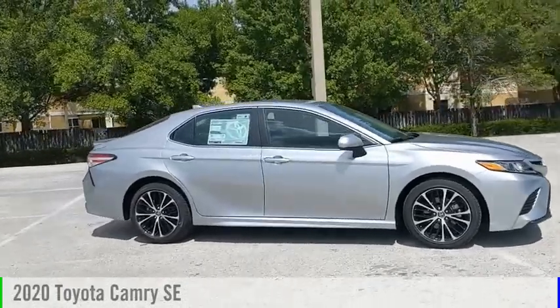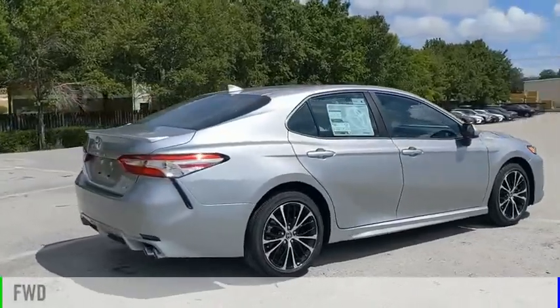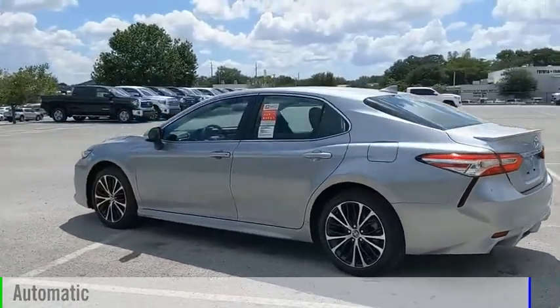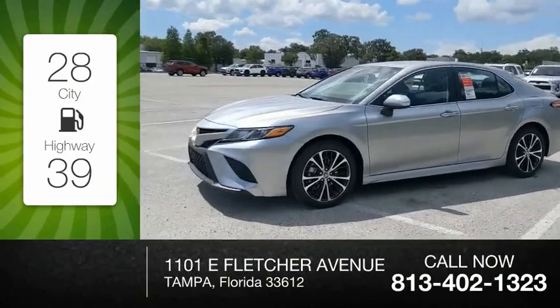We are pleased to show you the 2020 Camry. This vehicle is powered by a front-wheel drive, 4-cylinder, 2.5-liter engine, and comes with an automatic transmission. Great fuel efficiency saves you money by requiring fewer trips to the gas station.